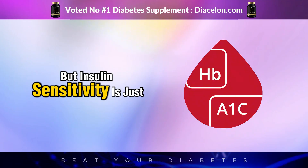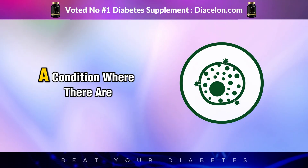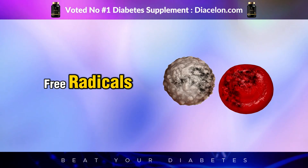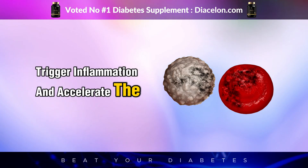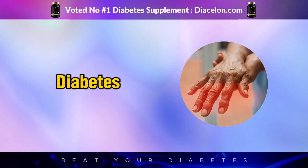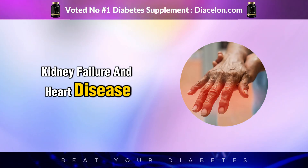Insulin sensitivity is just one piece of the puzzle. Another equally important factor in diabetes management is oxidative stress — a condition where there are too many free radicals and not enough antioxidants in the body. High blood sugar creates excess free radicals, which can damage cells, trigger inflammation, and accelerate the aging of organs, especially the eyes, kidneys, nerves, and blood vessels. This is why people with diabetes are at a much higher risk for complications like neuropathy, retinopathy, kidney failure, and heart disease.